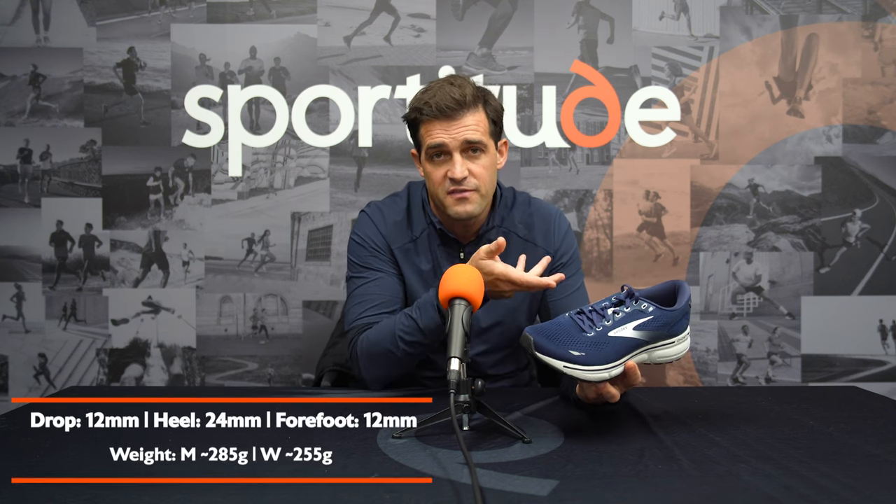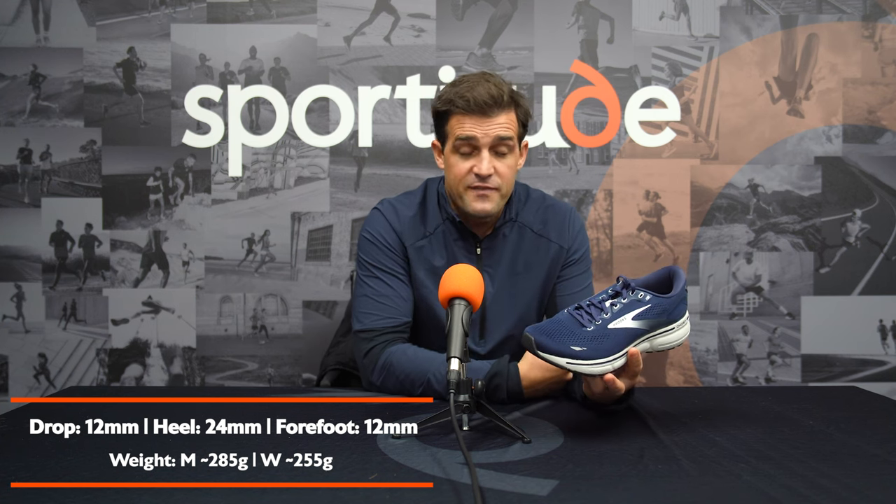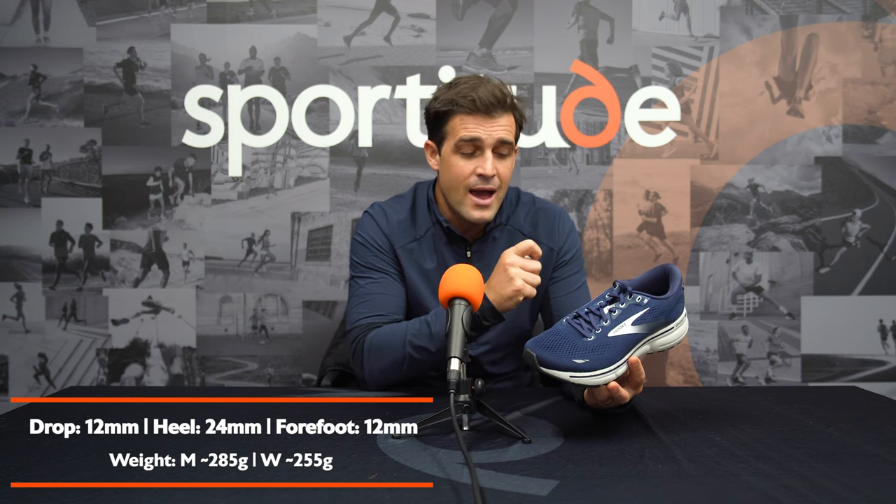The third shoe in our top selection for stable neutral is the Brooks Ghost 15. It is a very honest, very reliable shoe, and it's been that way for a number of years. The shoe itself is very accessible — it comes in four widths for both men's and women's, covering narrow right through to extra wide. It's slightly heavier than some competitors at this stack height: 285 grams for a men's size nine and 255 grams for a ladies' size seven, on a 12mm heel-to-toe drop, 24mm in the heel, 12mm in the forefoot. You know what you're going to get with the Brooks Ghost year in, year out.